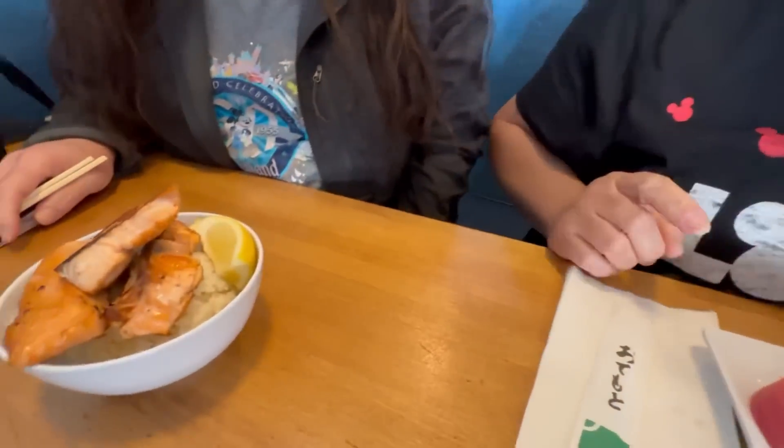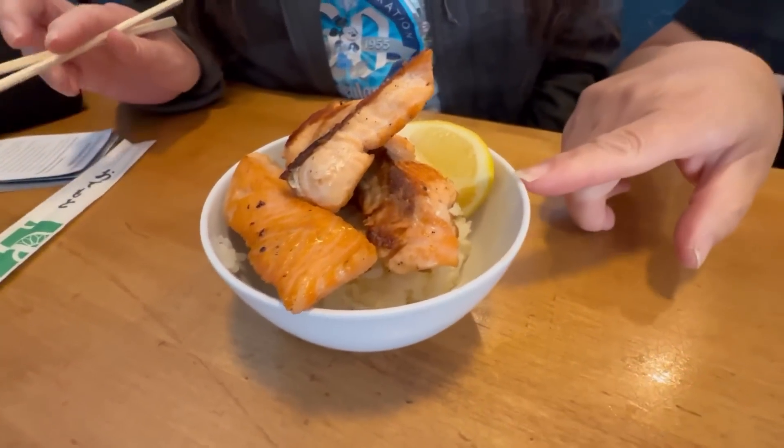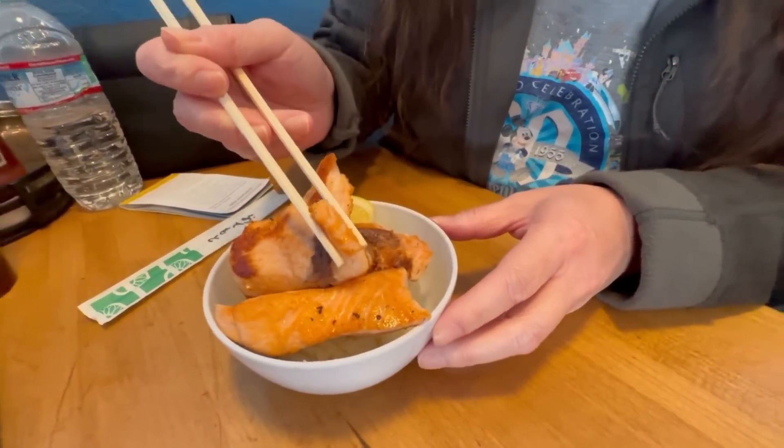Look at this bowl — this is Leslie's bowl. She got the kid's salmon bowl. This salmon is crazy looking — that's a lot of pieces freshly done. A little bit of rice and lemon. I'm very excited about this. I love it. I'm surprised at the amount of pieces they give for the kids.